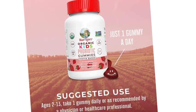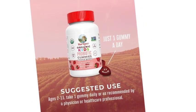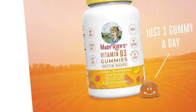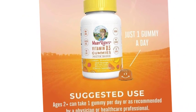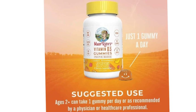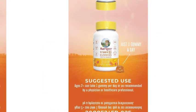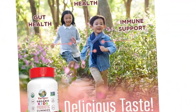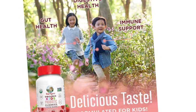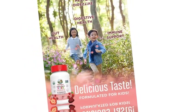Strengthen your bones with this delicious vegan D3 gummy. D3, or cholecalciferol, is the same kind of vitamin D that your body naturally produces — here in vegan gummy form. Very few foods in nature contain vitamin D, and most D3 supplements are sourced from lanolin, the fat of lamb's wool. This vitamin D3 gummy comes with 3 flavors in 1 bottle: strawberry, lemon, and orange — made from non-GMO, vegan lichen. Kids probiotic gummies: the perfect probiotic for picky eaters.